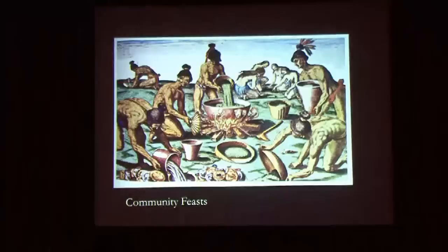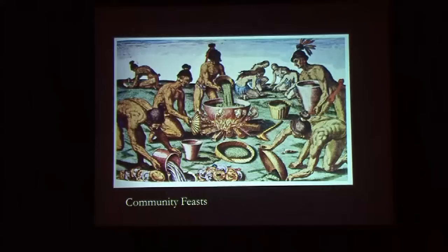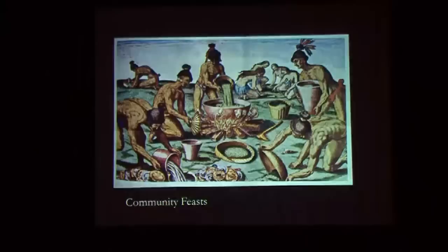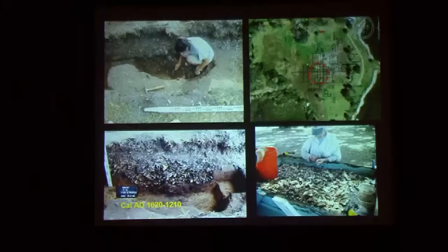Community feasts are found all over the Americas in chiefdom societies where there was a need to bring people together and create a sense of esprit de corps or obligation. We recently located evidence for what we think is a communal feast at the Fountain of Youth Park — a really large pit, about a meter and a half across and very deep, filled with literally hundreds of liters of shells, a lot of food bone, and pottery. We know it was all deposited at one time because the broken pottery at the top matched the pieces at the bottom. It was a big oyster and fish feast at about 8000.